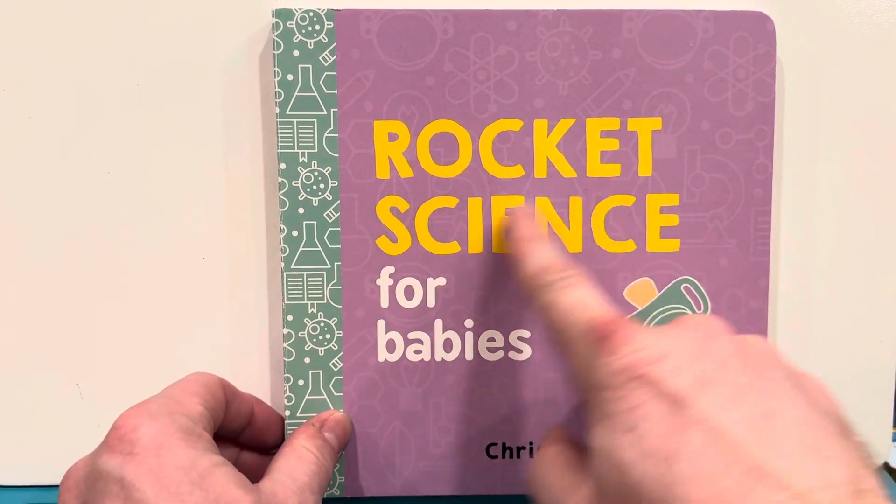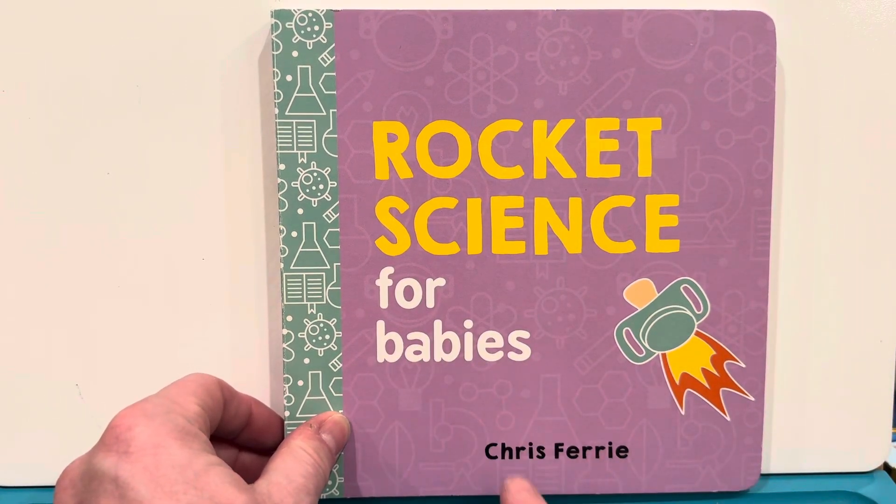Hello, everyone. Today we're going to be reading Rocket Science for Babies by Chris Ferrie.